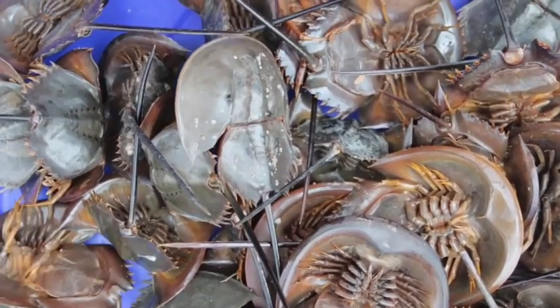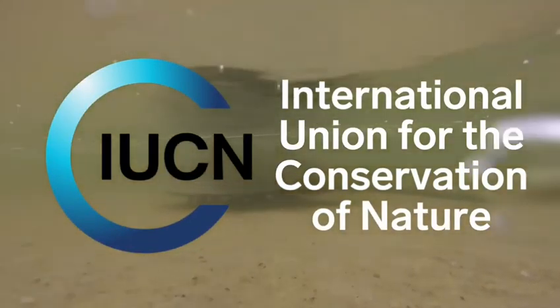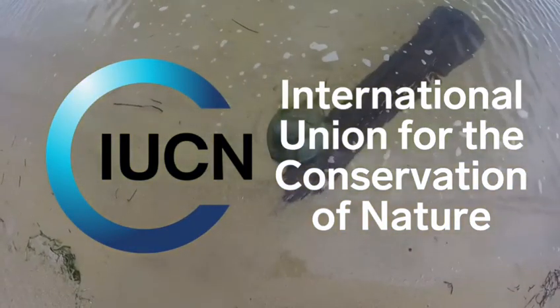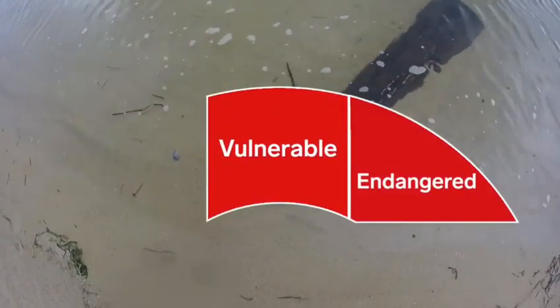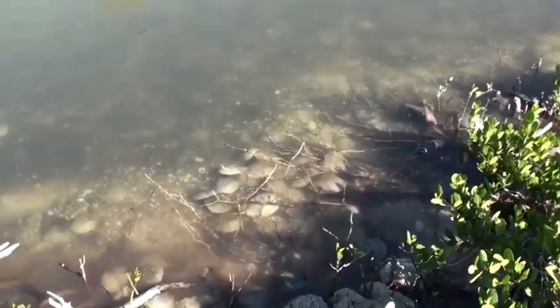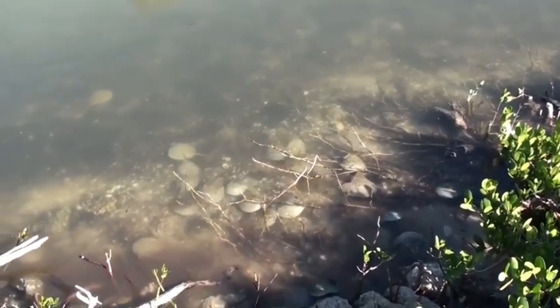The survivors are returned to the water, but no one really knows how well or if they recover. In 2016, the International Union for the Conservation of Nature bumped the American horseshoe crab up to vulnerable on its red list, one step below endangered. And the U.S. population could keep falling by as much as 30% over the next 40 years.